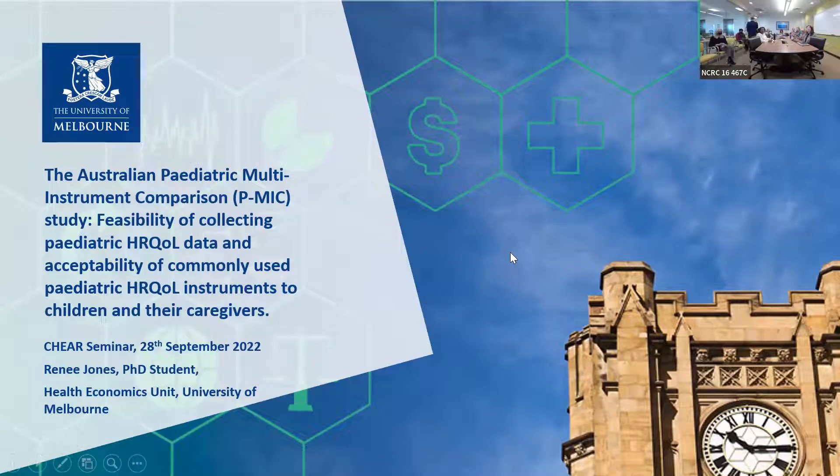Thanks so much everyone for having me, it's such a pleasure to be here in person. My name's Renee, I'm a PhD student from the University of Melbourne Health Economics Group. Today I'd love to talk about our pediatric multi-instrument comparison study, and discuss the feasibility of conducting the study and collecting health-related quality of life data.